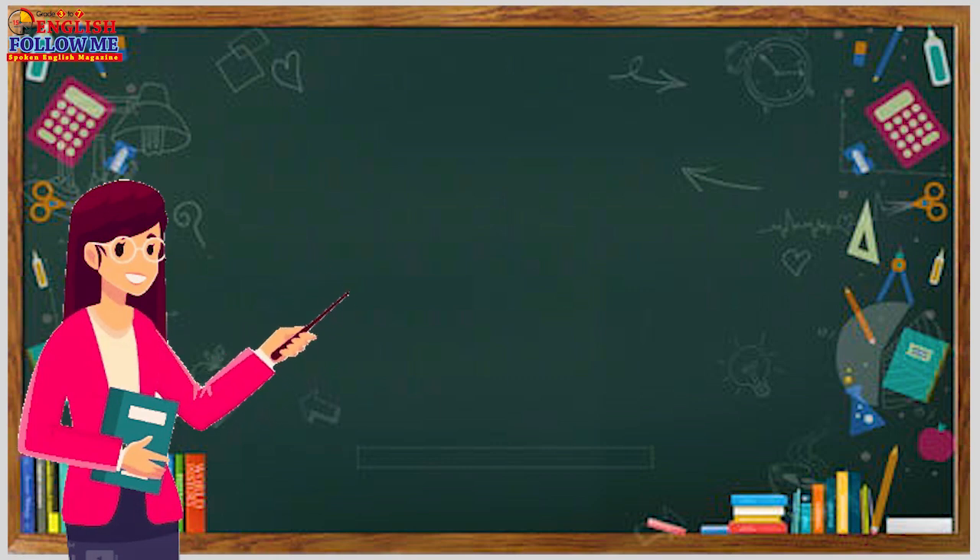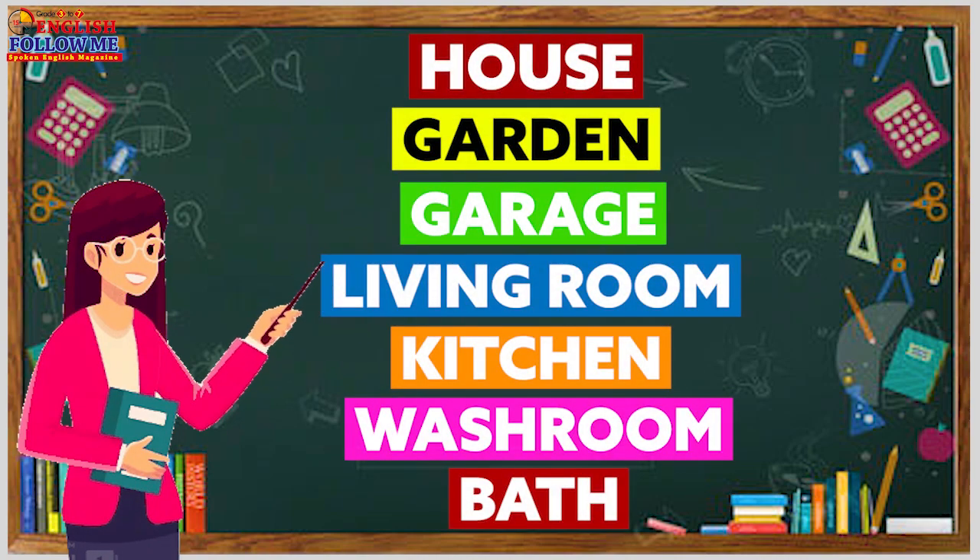Here we go. House. Garden. Garage. Living room. Home. Kitchen. Washroom. Bath.